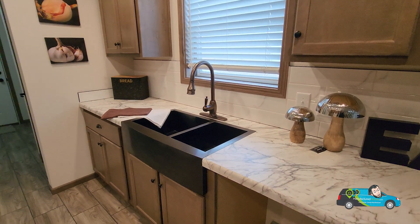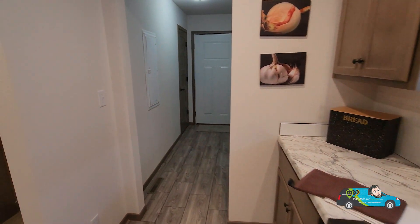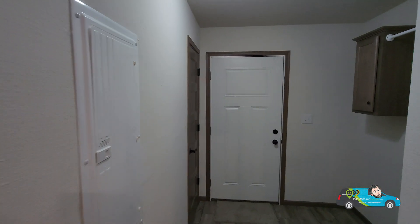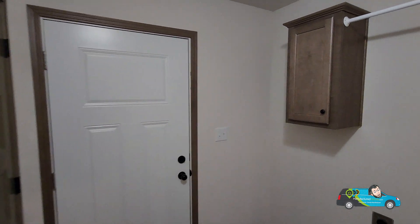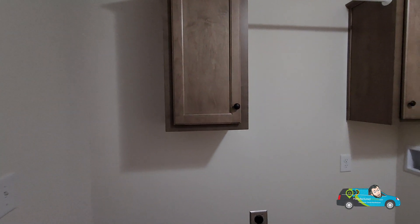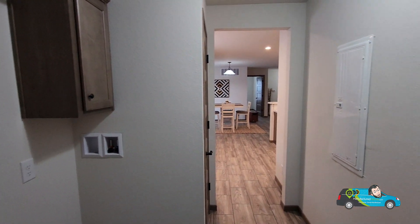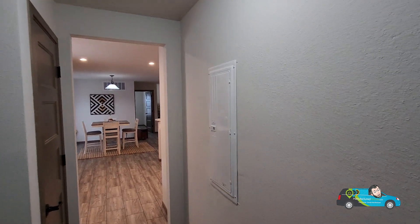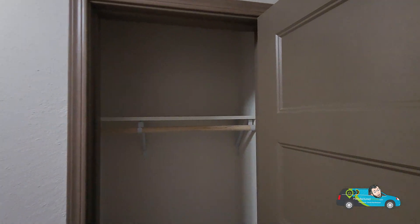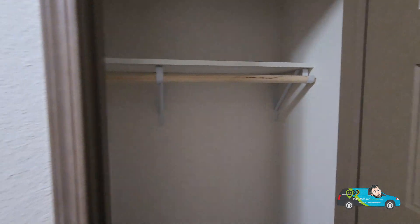Now we're taking a look at this nice sink here. This is a 60-40 bowl — I had a couple people let me know what those were on my last video, thank you so much. You run into some things you're not used to, especially for myself. I'm not a salesman, I am a video guy, so I'm learning every day out here and just soaking up all the knowledge. There's your electrical panel. We are in the mudroom laundry room. You have a coat rack here with wooden shelves and a wooden rod, which is nice.